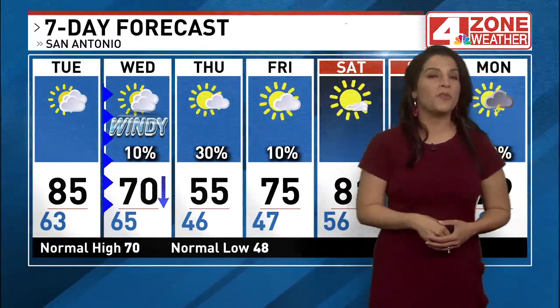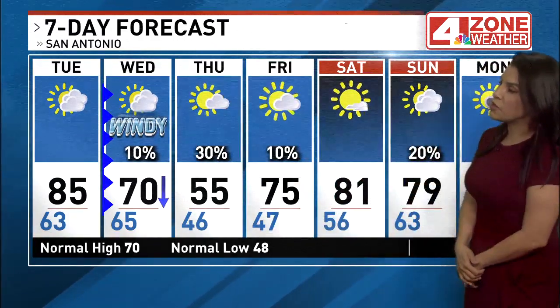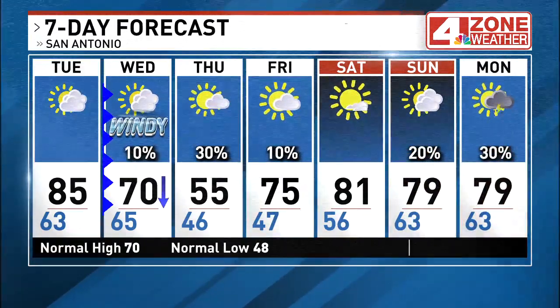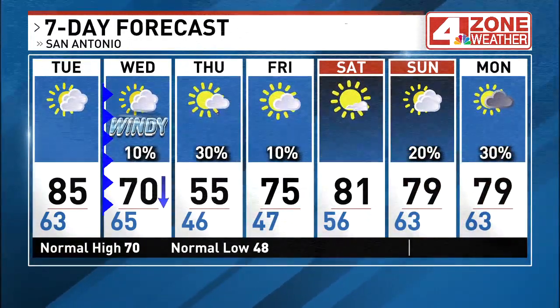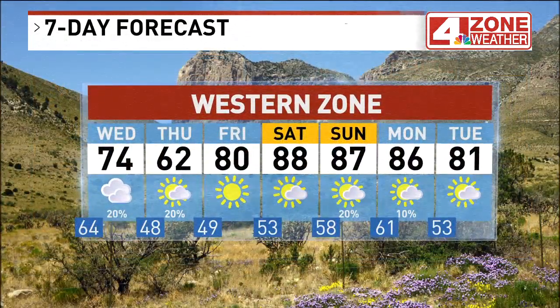Only a 10% rain chance. It gets windy tomorrow morning through the middle of the afternoon, with wind gusts between 30 and 40 miles an hour. Thursday: 46 in the morning, 55 in the afternoon — that's jacket weather. 20–30% rain chance for Friday as temperatures moderate. We're going to end February with pretty chilly temperatures, then notice warmer weather going into March: 75 Friday, 81 Saturday, near 80 Sunday and Monday. Slight rain chance Sunday, 30% rain chance next Monday.